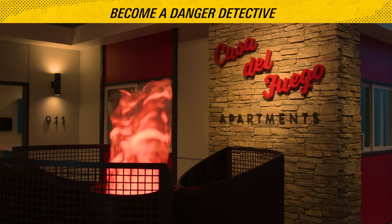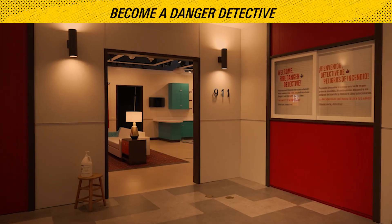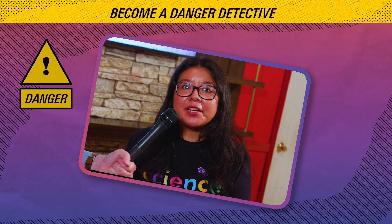You can head into Casa del Fuego and become a danger detective in apartment 911. Feel the door with the back of your hand. If it's warm, use the window.